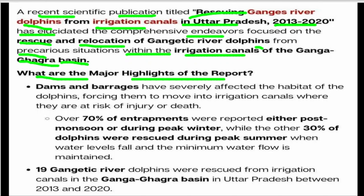What is the major highlight of the report? Dams and barriers have severely affected the habitat of the dolphin. When dams are being created, they are disrupting living activity, forcing dolphins to move into irrigation canals where they get stranded or injured. Over 70% of incidents were reported either post-monsoon or during peak winters, while the other 30% of dolphins were affected during peak summers.